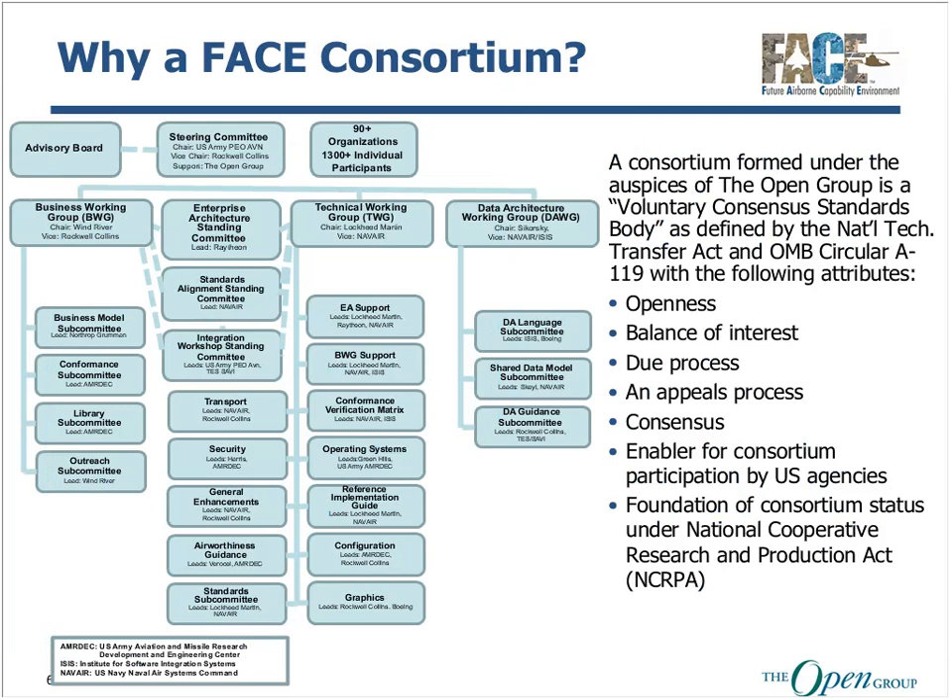Why couldn't we just get together and come up with a standard ourselves, independent of a consortium? Well, the framework for open discussion was facilitated by the Open Group as a voluntary, consensus standards body as defined by the National Technology Transfer Act and OMB Circular 8-119. This consensus-based environment supports a balance of interest and an organizational foundation to support a due process with an appeals process, which enables both government and industry to work together to create a common, shared vision for innovation. The many FACE business and technical committees consist of a wide range of business and government entities.